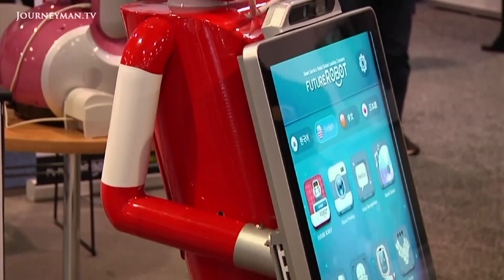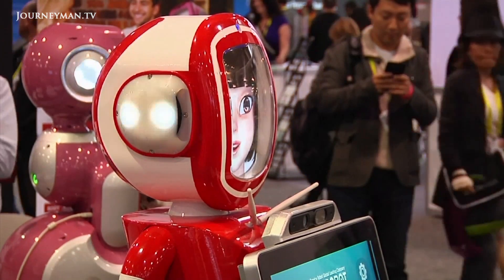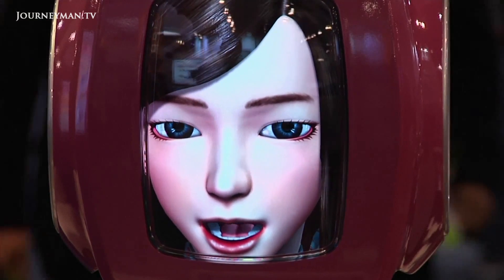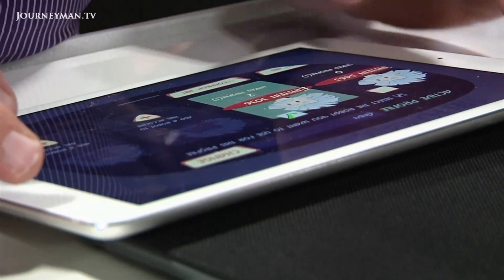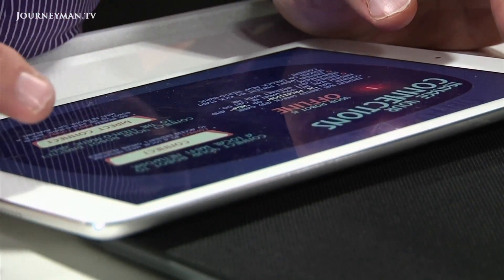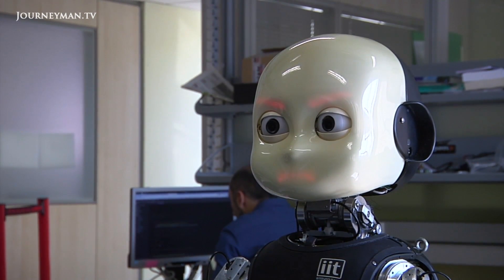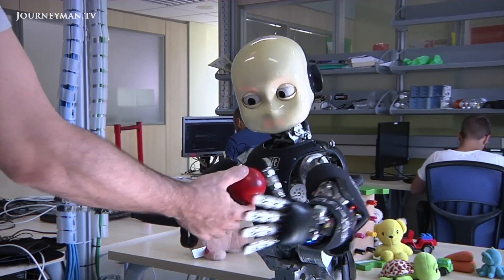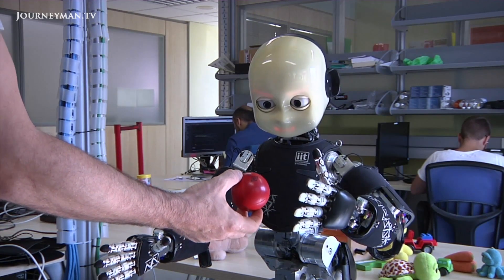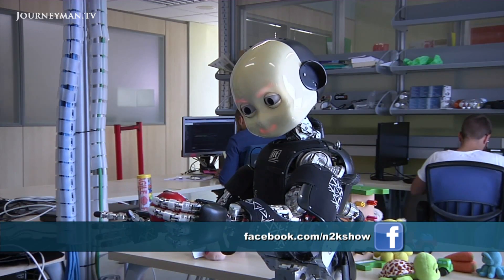And getting that personal connection with the machine may just be the key to the development of more advanced robotics. As the field continues to transform with the introduction of machine learning and artificial intelligence, robots look set to play an increasingly more important role in business and personal life. But while there have already been some significant steps taken in robotic technology, it seems robots themselves haven't quite taken the place of us humans yet.